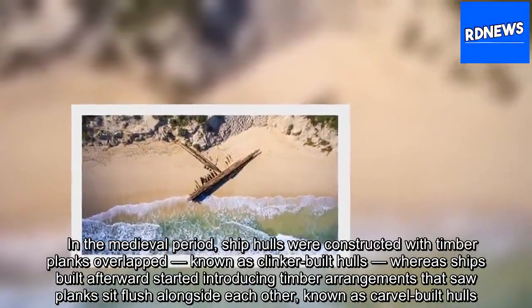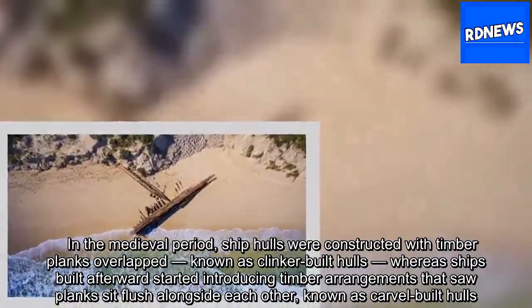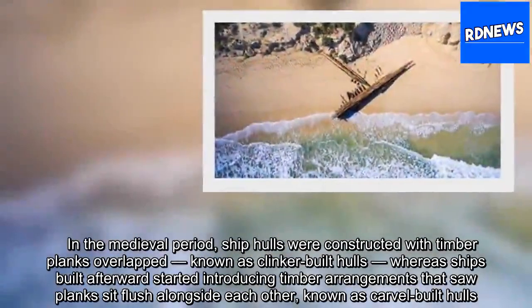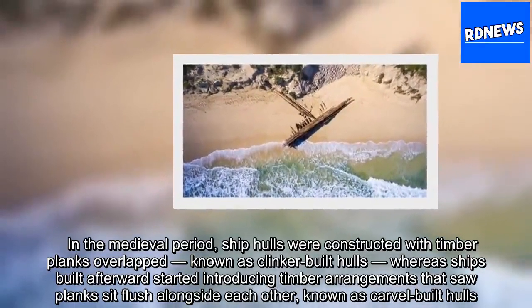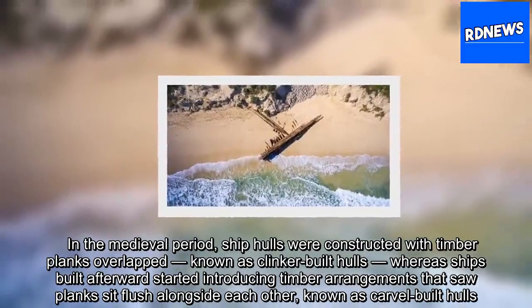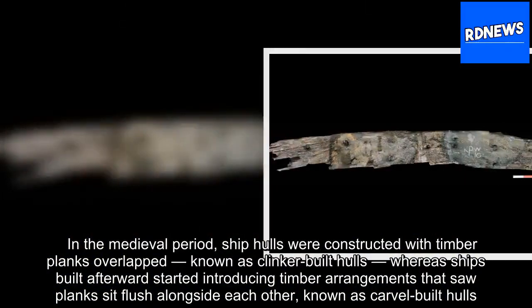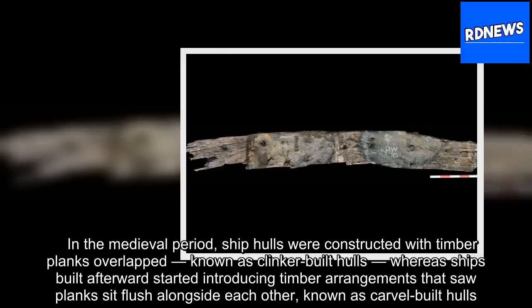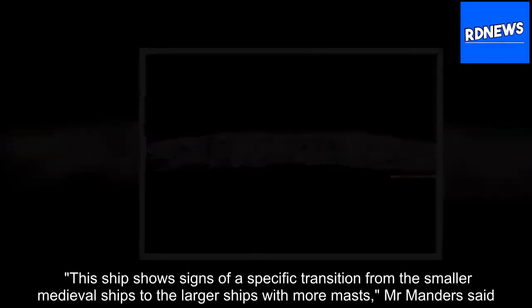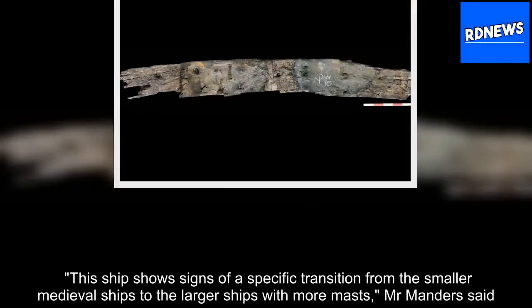In the medieval period, ship hulls were constructed with timber planks overlapped, known as clinker-built hulls, whereas ships built afterward started introducing timber arrangements that saw planks sit flush alongside each other, known as carvel-built hulls. This ship shows signs of a specific transition from the smaller medieval ships to the larger ships with more masts.